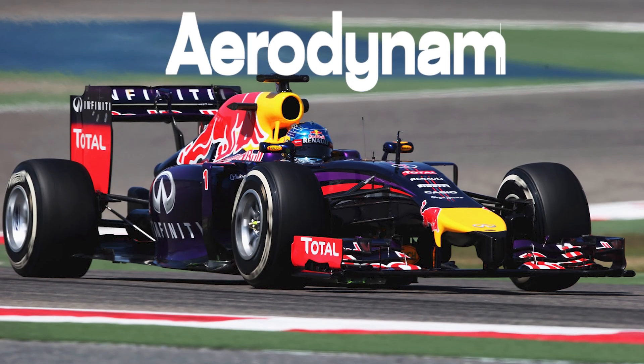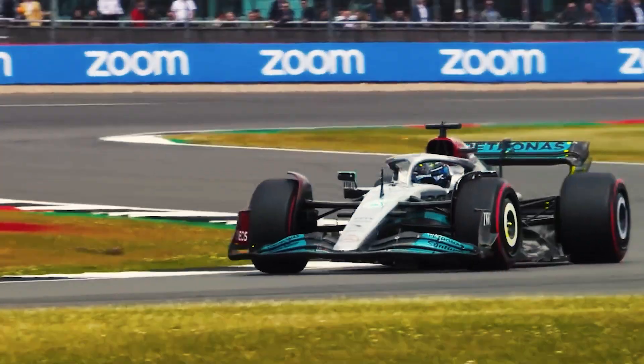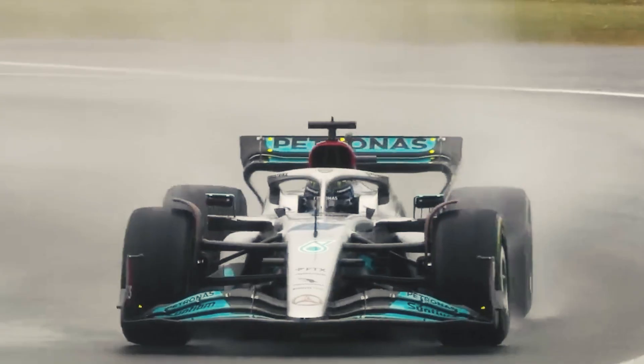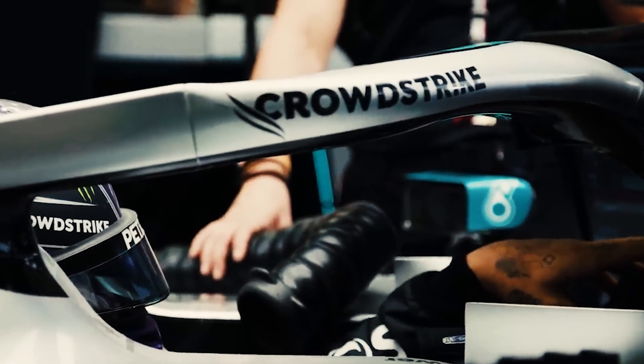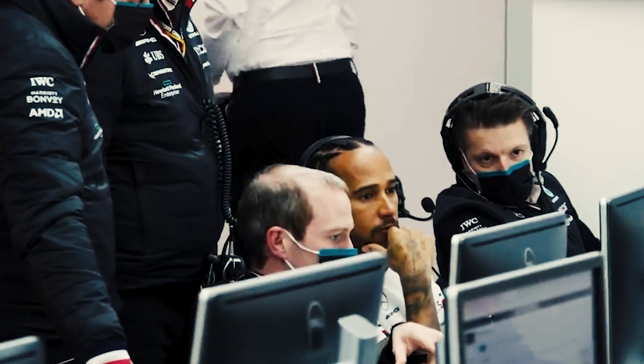Side pods also play an important role in aerodynamics. Aerodynamics is the most important part to consider when designing an F1 car, and can determine whether a car is on the front row fighting for wins or at the back of the field.